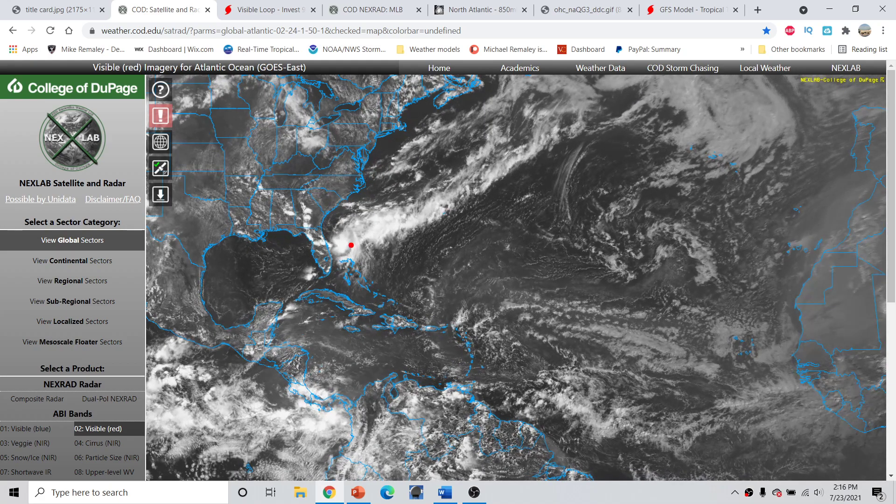not too much is occurring, though we do now have newly designated Invest 90L, which is off of Cape Canaveral and the Florida east coast. This will be sitting around here in the Gulf Stream over the next several days. Some tropical cyclone development chances are there, and development chances are now at 40% over the next five days as it kind of just meanders around there in the Gulf Stream.